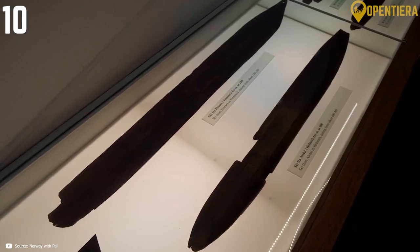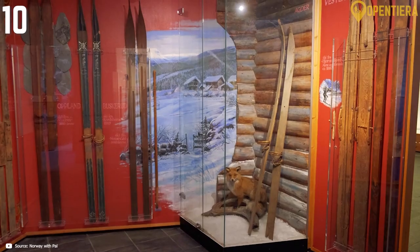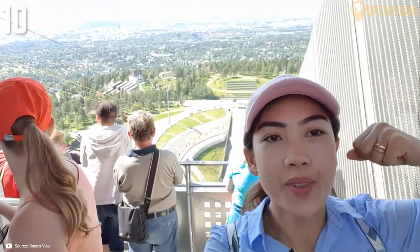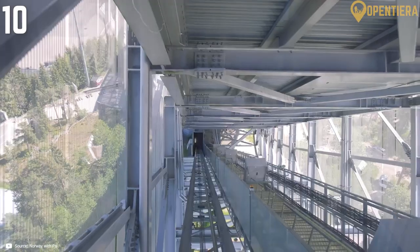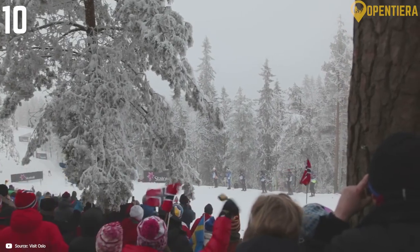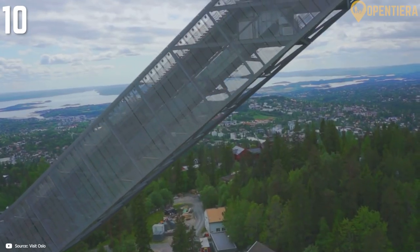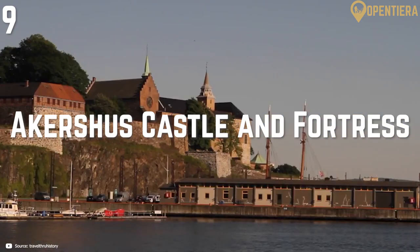Authentic artifacts include medal-winning skis and very early prototype boots and bindings. While the museum itself provides a comprehensive overview of Norway's obsession with skiing, the real highlight is taking an elevator 394 steps up to the top of the ski jump observation tower. Gaze down at the staggering angle and distance of the actual ski jump stretch.